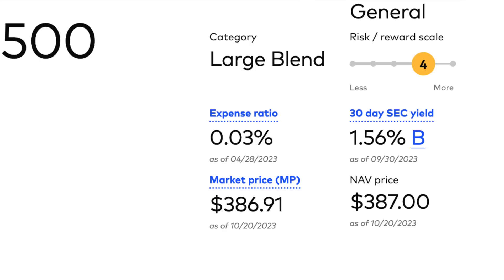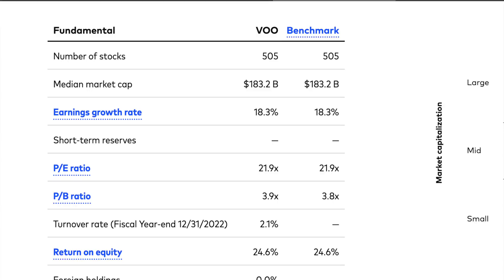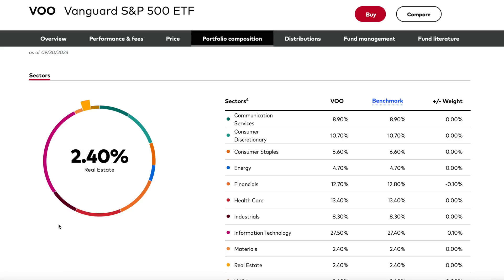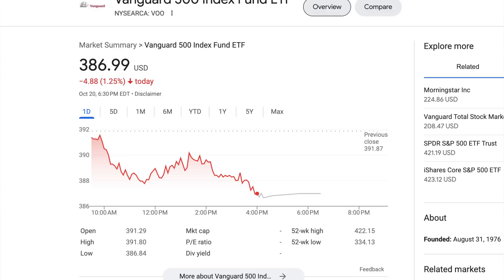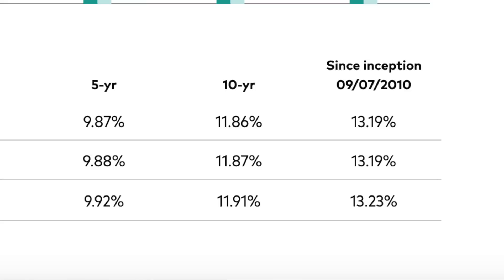VOO has a dividend yield of 1.56%, a management fee of almost nothing at 0.03%, 505 companies within the ETF, and a P/E ratio of 21.9. This fund is massive — one of the biggest at $866.5 billion in total net assets. The top sectors are financials, healthcare, and information technology. Top companies include Apple, Microsoft, Amazon, NVIDIA, Google, Tesla, Meta, and more. The current price for VOO is $386.99. Over the last 10 years, it's had almost 12% average appreciation per year, and over this last year it's up 12.5% — on pace for its average.